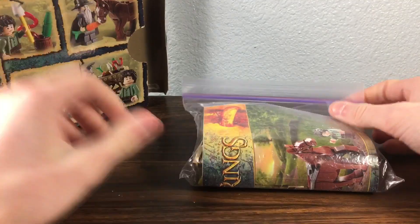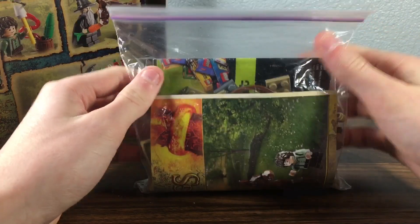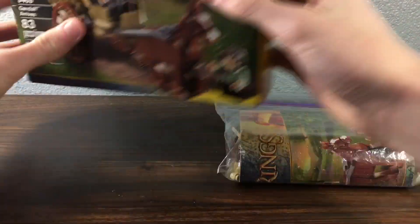Inside, you'll find all the contents of the set. And yeah, all pieces are in here, all figs. Only cost me $30, so super grateful to be getting this one and picking it up.